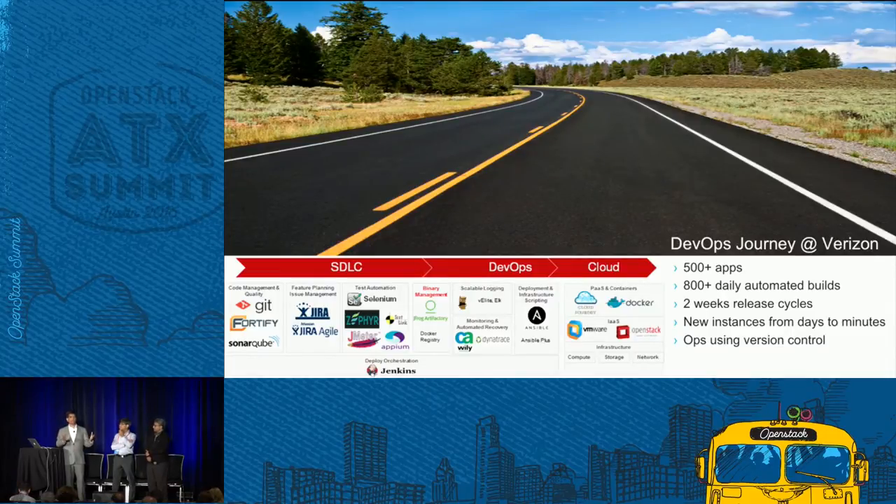The whole process of automation took almost two to three years. Out of 1,500 applications, the majority are now following these agile automation models. Developers used to produce 20 or 30 builds a week; now almost 800 to 1,000 automated builds are happening — showing how fast we can deliver software and new features to customers.